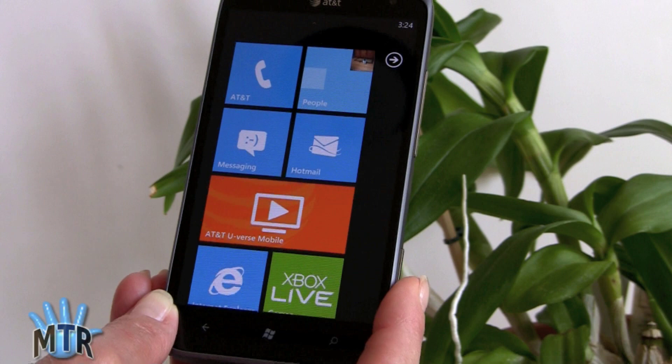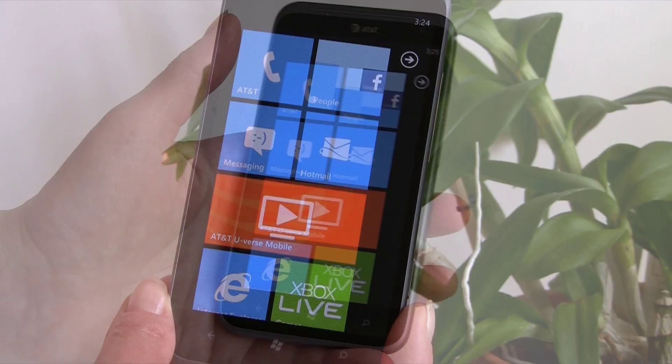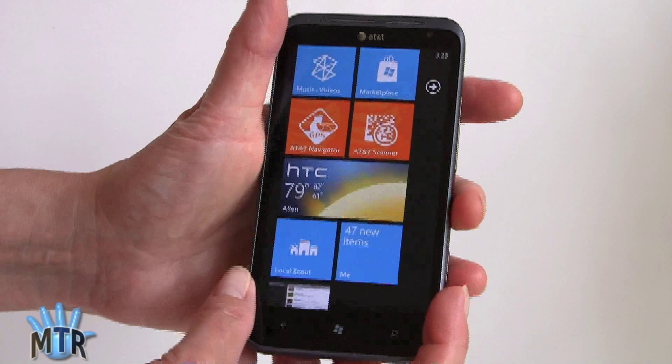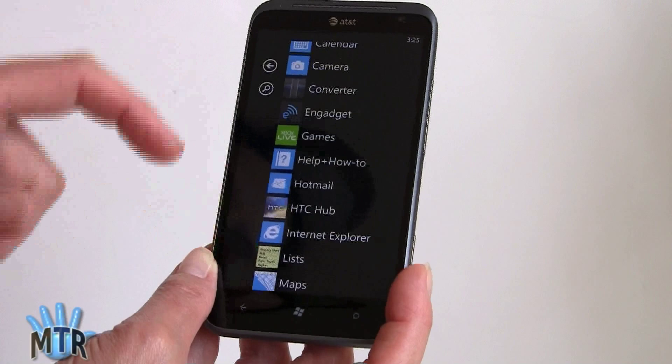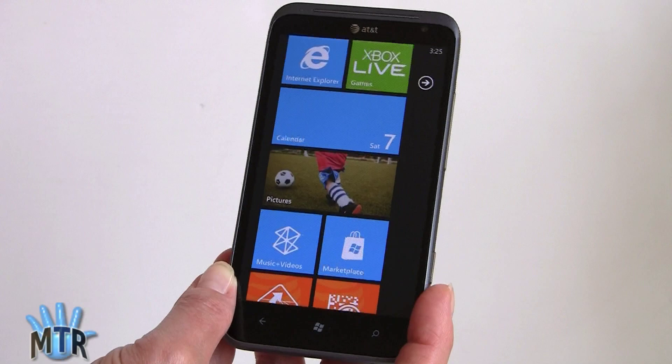Sample photos from the Titan 2 will be in our full written review on MobileTechReview.com. In terms of software, you've got all the standard Windows Phone 7.5 Mango stuff, including live tiles that you can customize. Anything you don't want can be unpinned from the start menu by pressing and holding. Anything you want to add from your full app list can be pinned as a live tile. Some live tiles are actually live — the Xbox Live tile shows your avatar moving around, mostly for visual entertainment.